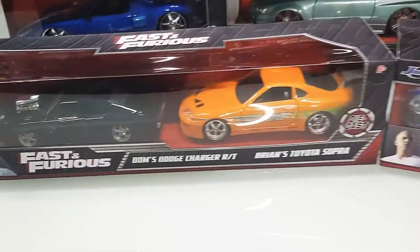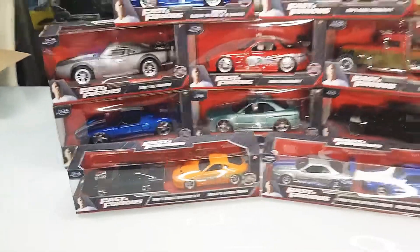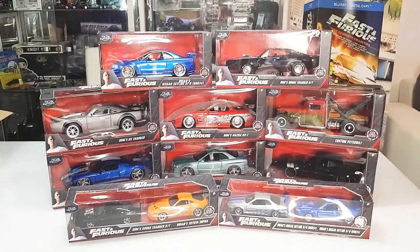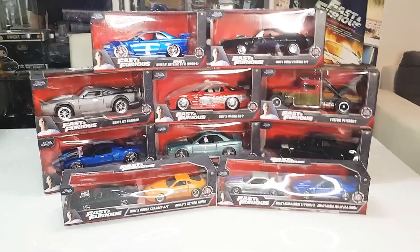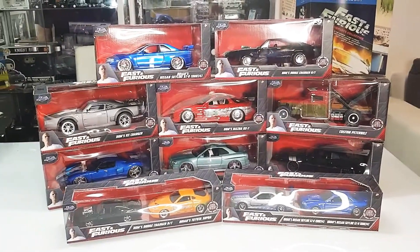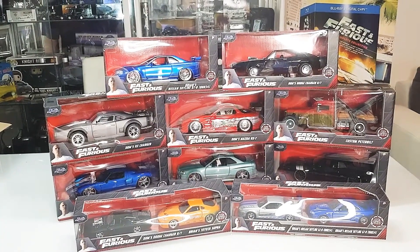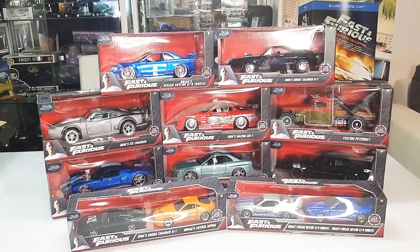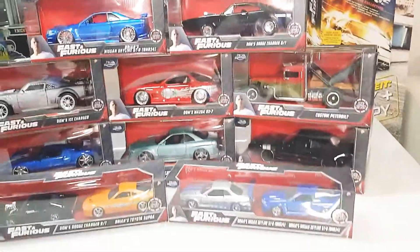And here's Han's car and the Supra from the first movie. These are my brand new cars in my collection. I have over — I think now it's 1200 or 1300 cars in my collection.